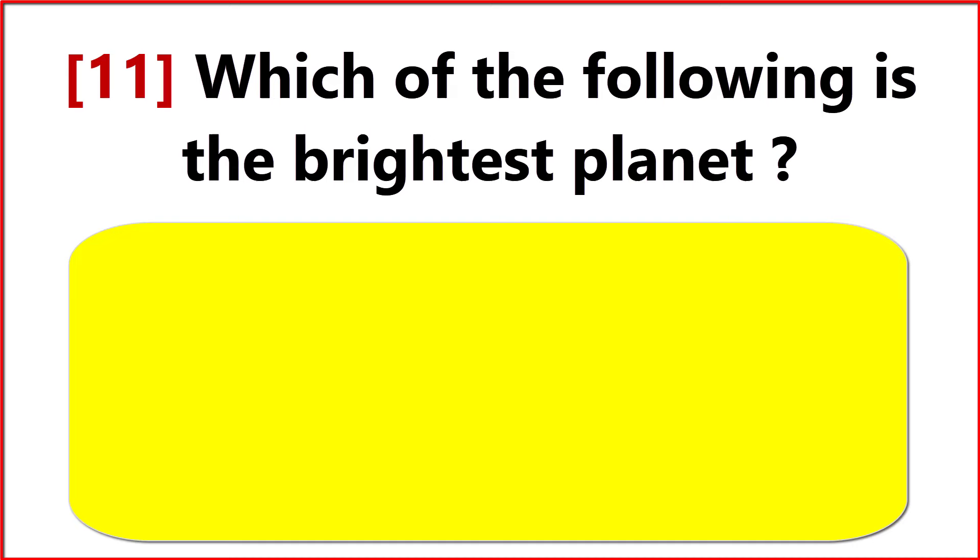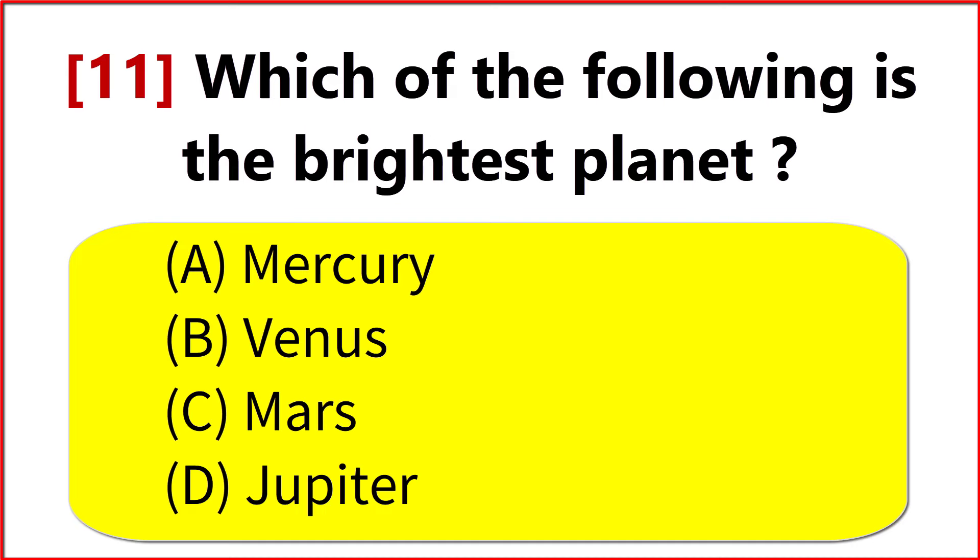Which of the following is the brightest planet? Option B. Venus.